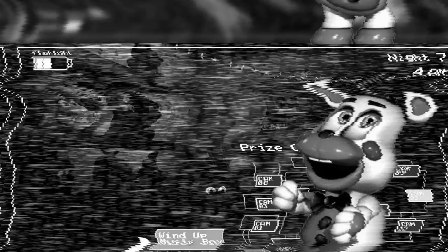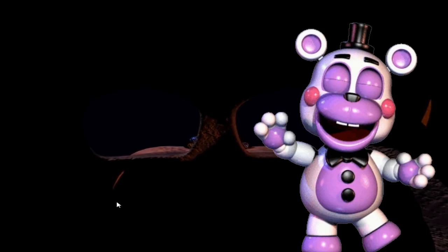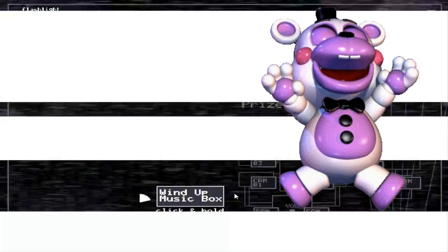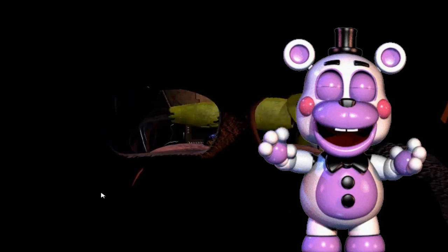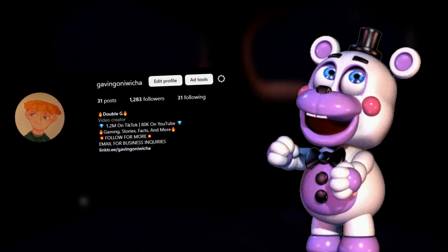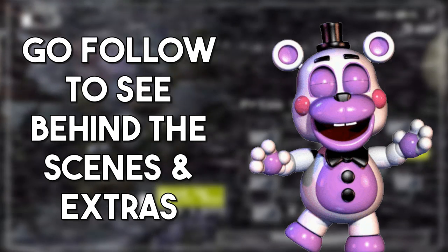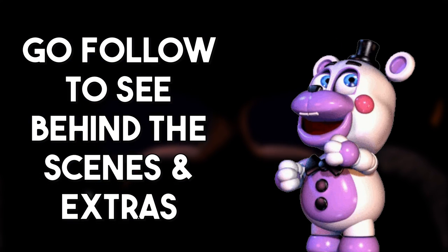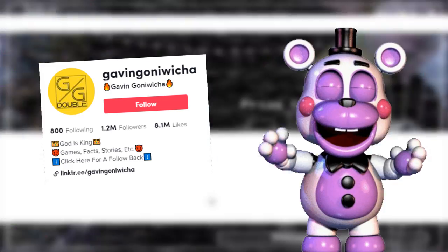I know this 100,000 subscriber special video is a little late, but I had to make sure it was perfect for you guys. Without further ado, thank you — you guys are amazing, I love you so much. Go follow my Instagram, which is just GavinGonawichia — my YouTube name, I'll put it in the description. I'll be posting behind the scenes videos and more stuff there, same with my TikTok. Make sure to check that out too.